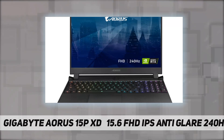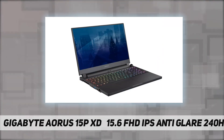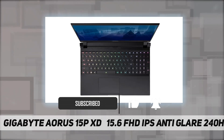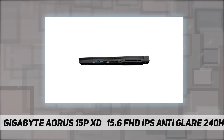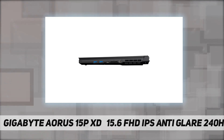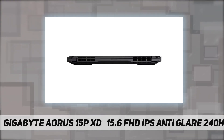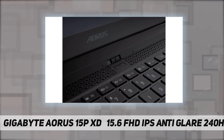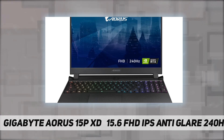Hey, welcome back to my channel. Gigabyte AORUS 15P XD, 15.6-inch FHD IPS anti-glare 240Hz display. NVIDIA GeForce RTX 3070 laptop GPU, 8 gigabytes GDDR6, boost clock 1560MHz, max graphics power 130W, NVIDIA DLSS for groundbreaking AI rendering. 11th Gen Intel Core i7-11800H, 16 gigabytes RAM, Gen 4 1 terabyte SSD. X-Rite Pantone certified, pre-unit factory calibrated, Windforce Infinity next-gen cooling. 99W battery, 4.8 pounds, AORUS Fusion per-key RGB keyboard, 14.0 by 9.6 by 1.06 inches.